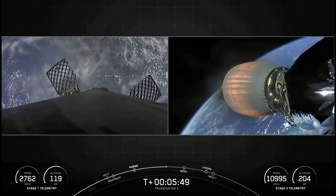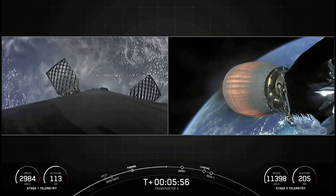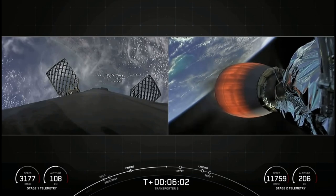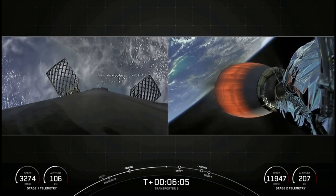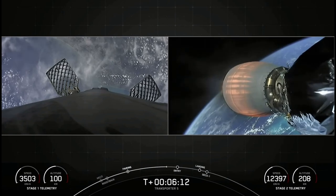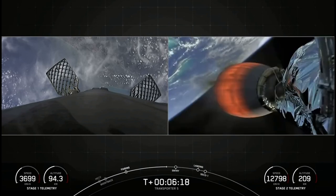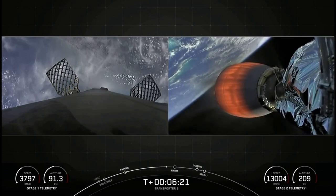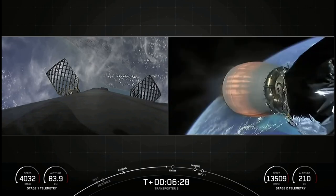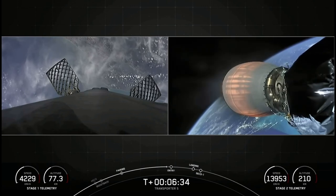We're about one minute away from that entry burn. As you can see on the left-hand side of your screen, we have deployed the grid fins. Falcon 9 has four of those hypersonic grid fins positioned near the top of the first stage, and it's using nothing but those grid fins for steering as it makes its return to Earth — at least until we light the center engine for landing. You might also notice some white puffs here and there — those are cold nitrogen gas bursts which help with attitude control. To put deceleration into perspective, around 60 seconds away from landing, the first stage is moving about 2,000 miles per hour. Then, in less than a minute, we rapidly reduce the speed in order to prepare for landing.